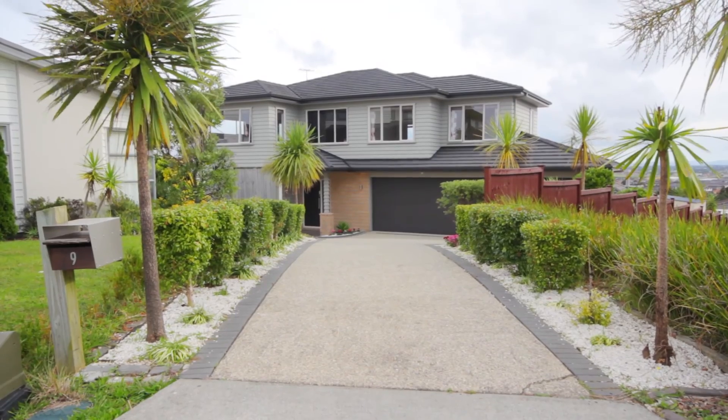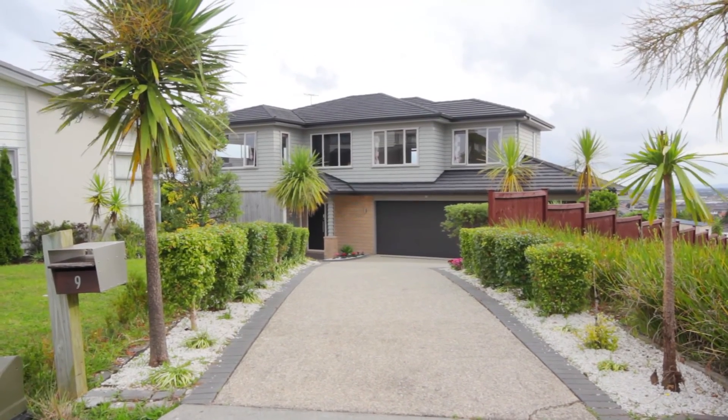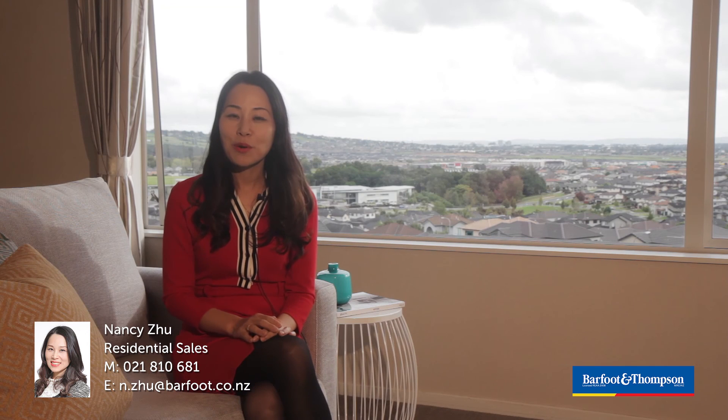Words won't do this home justice — this is a must view. Welcome to the open home. Please come to the open home or call for a private viewing.